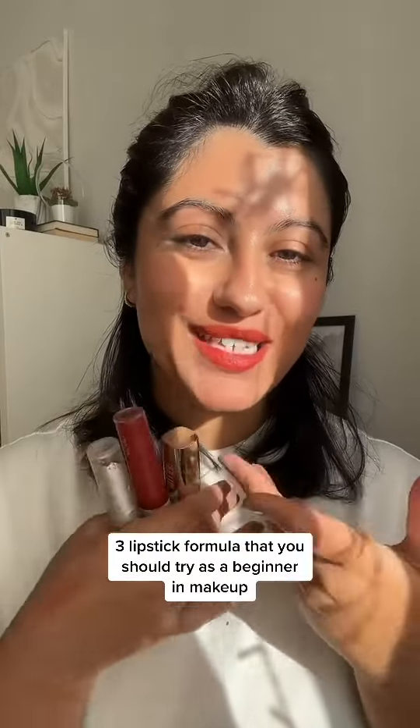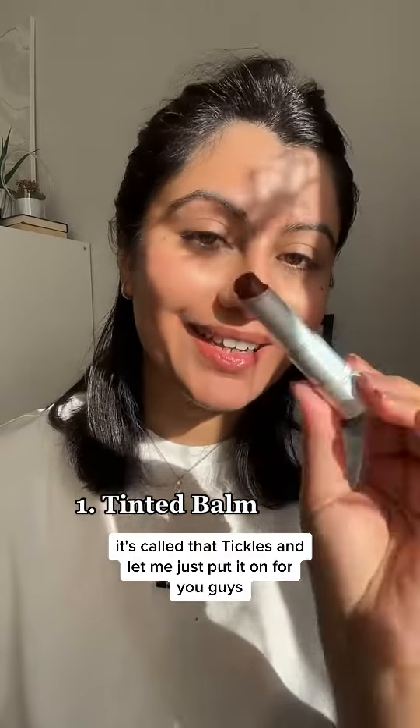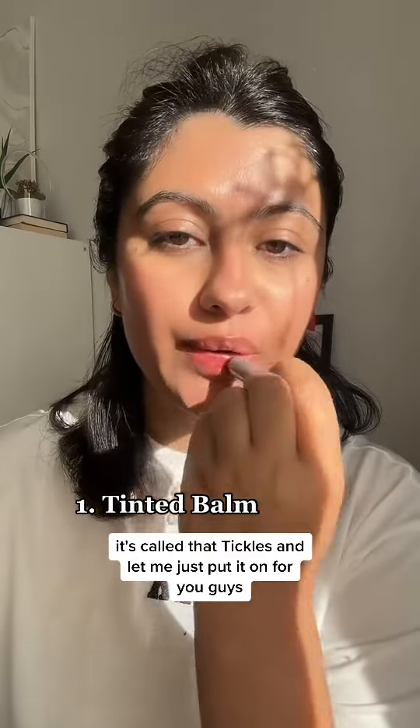Three lipstick formulas that you should try as a beginner in makeup. The first one is a tinted lip balm — this one is by MAC, it's called 'That Tickles.' Let me just put it on for you.